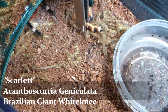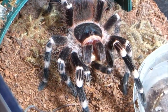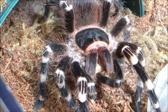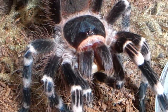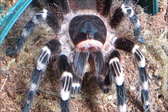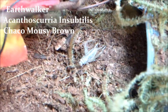Scarlet, Acanthoscurria geniculata, Brazilian Giant White Knee. My always greedy baby. She's the only tarantula in my collection whose hair is giving me a little bit of trouble. I don't even have to open up the enclosure — I can just rub my hand on the top of it or just pour some water in there, and she can be completely in her hide, but the hairs inside the enclosure just seem to bother me no matter what. They're all over in that enclosure, and she could probably use a cleaning in there, so she'll probably have a new look enclosure soon.